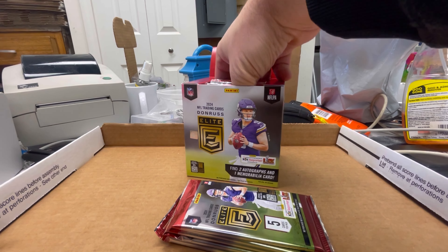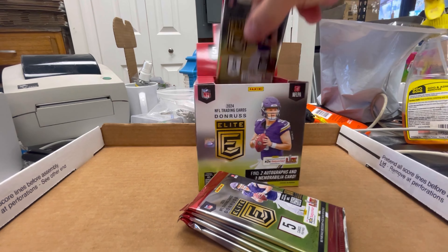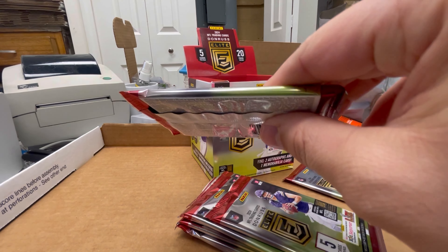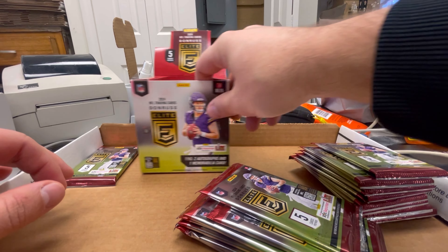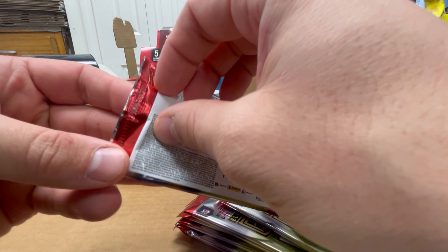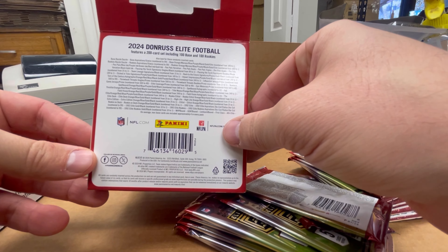Two autos, one mem. I can find the mem card by the thickness — there it is. We'll put that aside so we can end on a high note. Let's see, how many packs are in here? 20 packs — about $12 a pack. I've opened up three blaster boxes retail. I like these cards a lot.